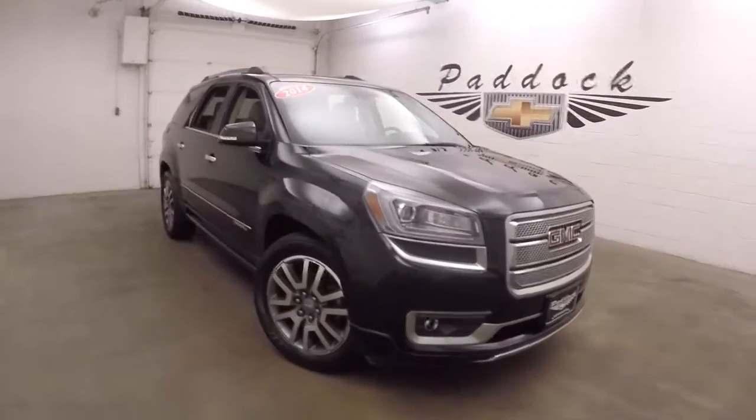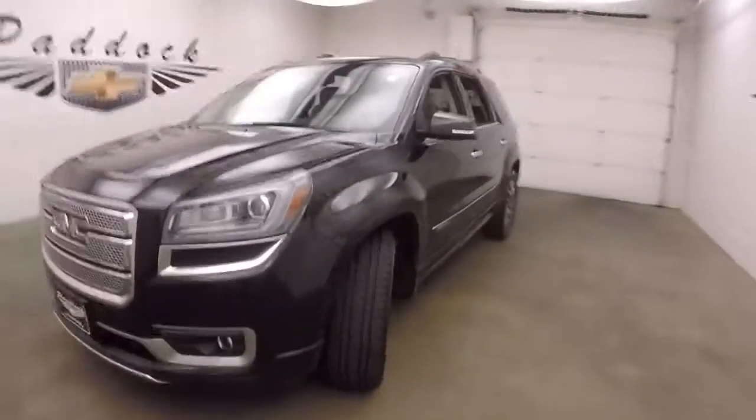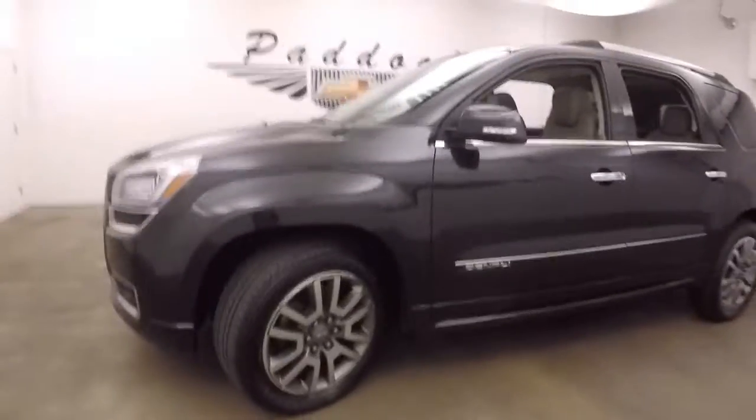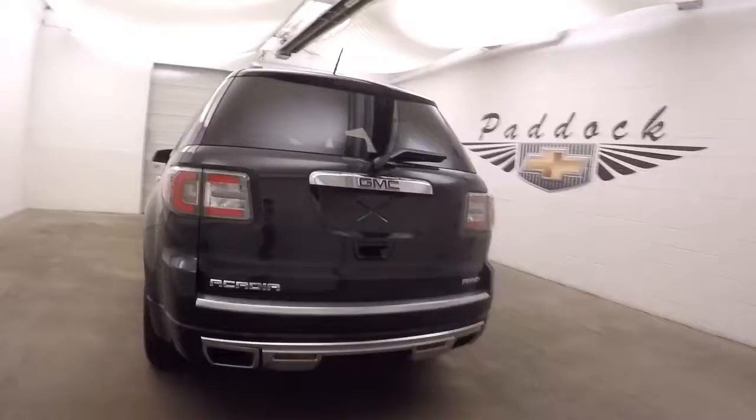It's a 2014 GMC Acadia Denali. Nice graphite and silver alloy wheels with good tires. This one is fully loaded and all-wheel drive, with dual exit exhaust.